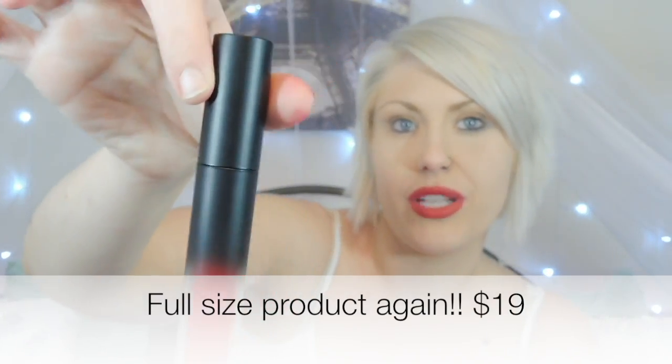Last but not least is a full-size Emite Makeup lip and cheek tint. When I first got this I was super excited thinking it was a red lip gloss. It's a big tube — thicker than a normal lip gloss size — so this is not only a full-size product but a big full-size product. I was a little disappointed in it for my lips because it kind of made me look like I was drinking red wine — just stained lips.